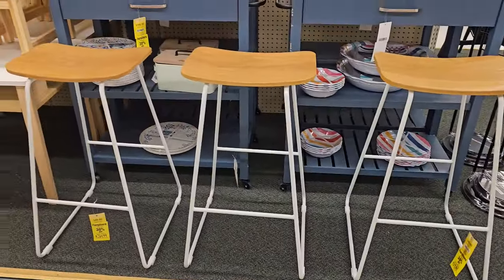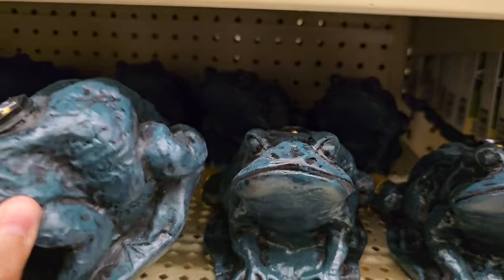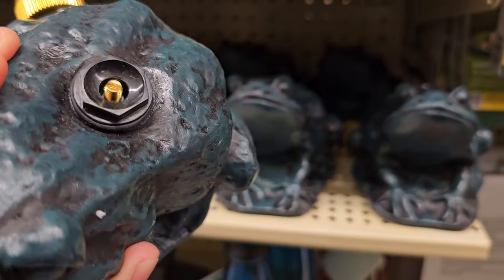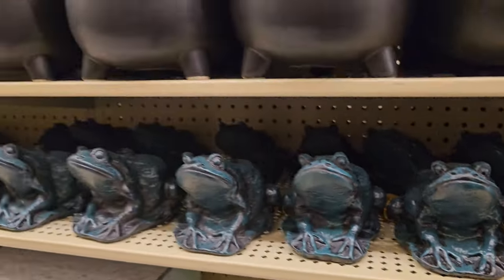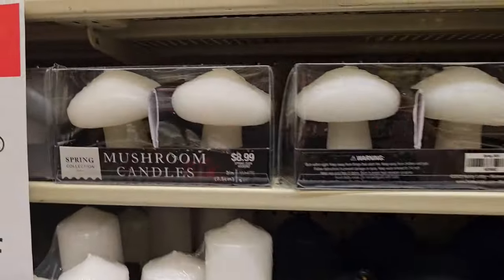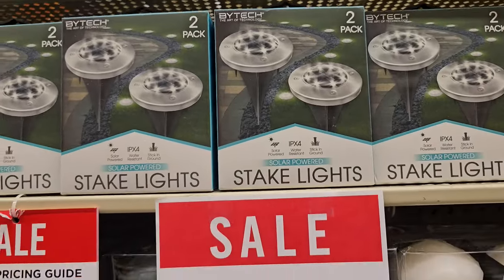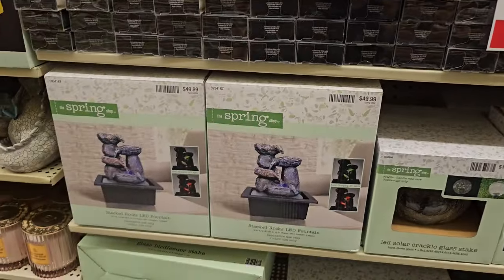And these chairs — they're $35. Look at this toad — oh it's a sprinkler! $30. How funny. Little frog. Oh look at that guy. Big turtle too. Mushroom candles. They have these at Sam's Club. I wonder how well this sprinkler works — they're nice and heavy.